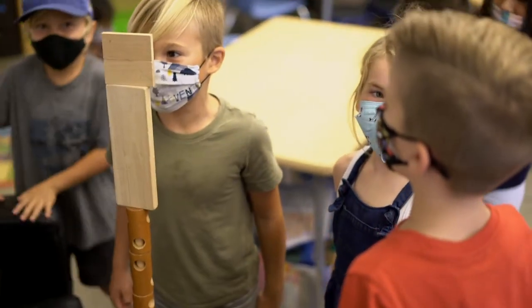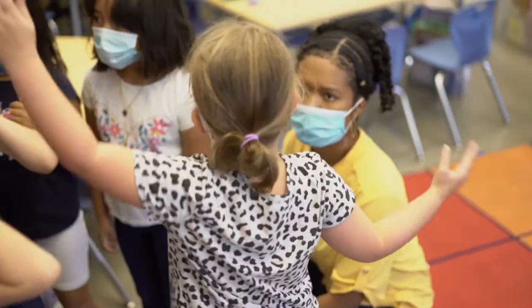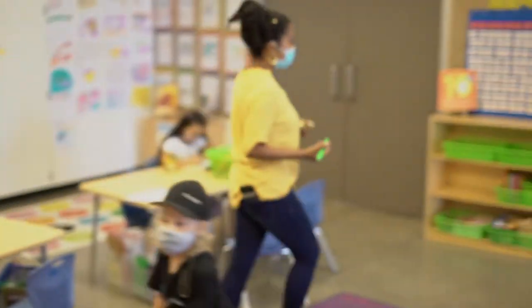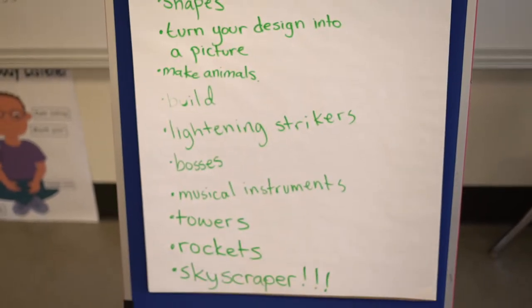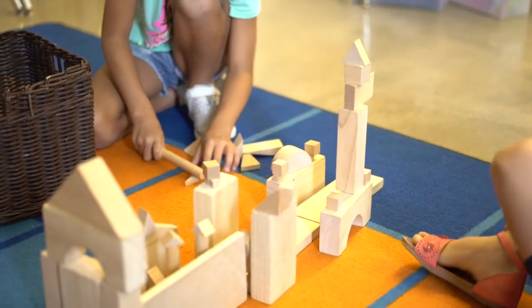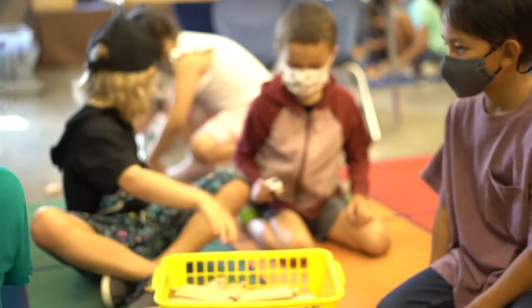I'm also looking at how students expand their thinking while in play, and I'm thinking about how students are making choices during play, because the choices that they're making during play will also play out in their instruction. I'm looking at how students communicate with each other before, during, and after play.